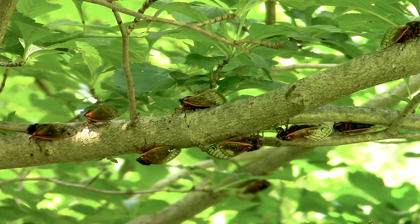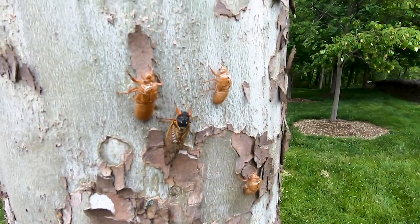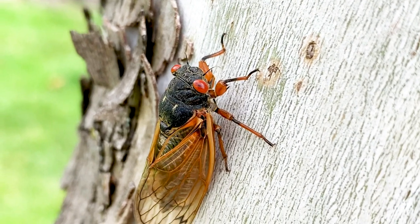After being buried eight feet underground for nearly 20 years, the cicadas known as Brood 10 are making their presence known. Dr. David Shetler, professor emeritus of entomology at The Ohio State University, and who is affectionately known as the Bug Doc, says Brood 10 is breaking out of their shells and will be gone by the end of June.